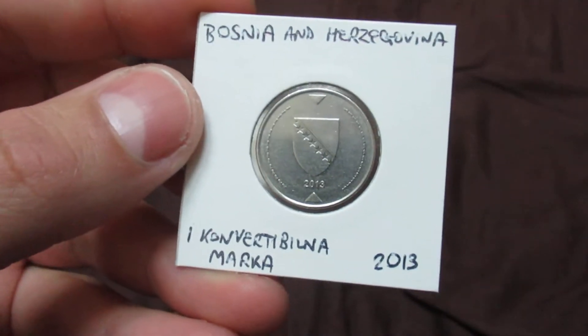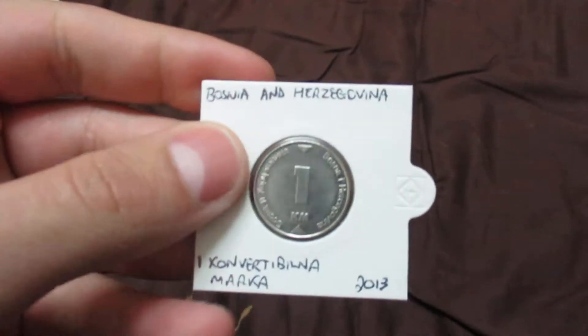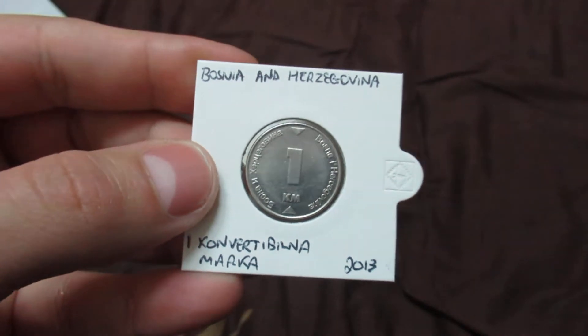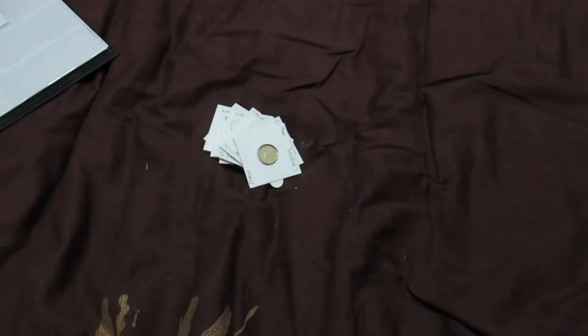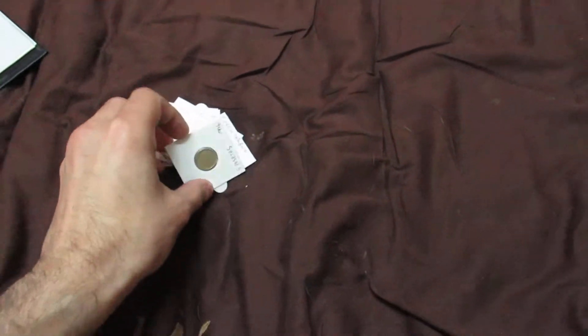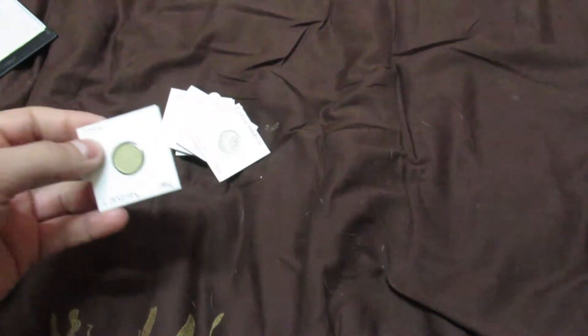This one is from Bosnia — one mark. I got this from a friend who went to Bosnia on holiday. That's a very good way of collecting coins: if you keep asking your friends and family members who go abroad to get you some coins in return, then your collection will increase very much.